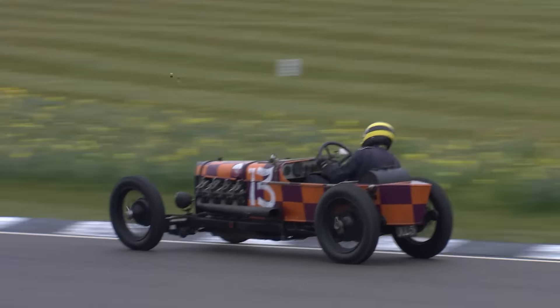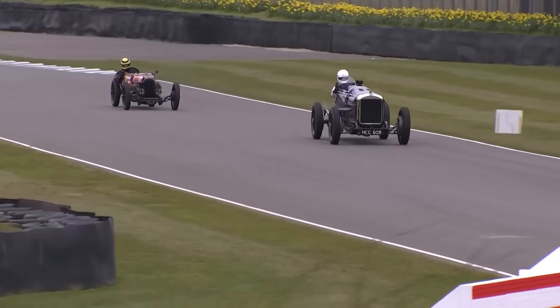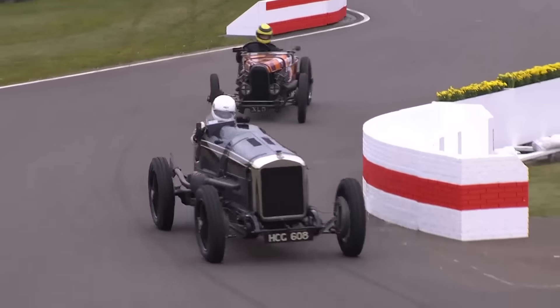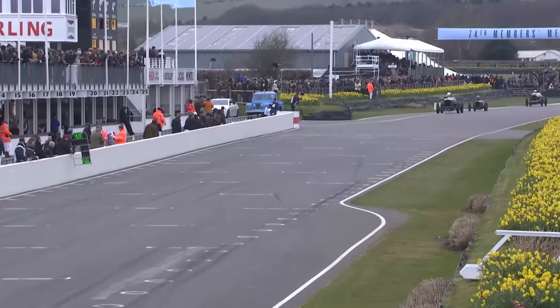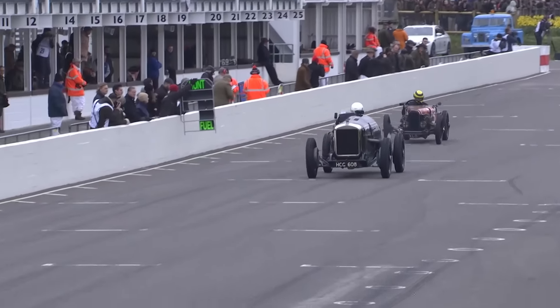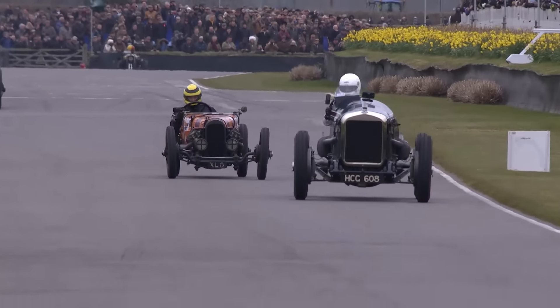Julian Majoub there in third place - that was our pole sitter. Julian, always a determined driver as we know from his performances at the revival, with 0.4 seconds between them at the end of the first lap. The order has changed twice in the intervening lap and is back where it was - 0.48 seconds.